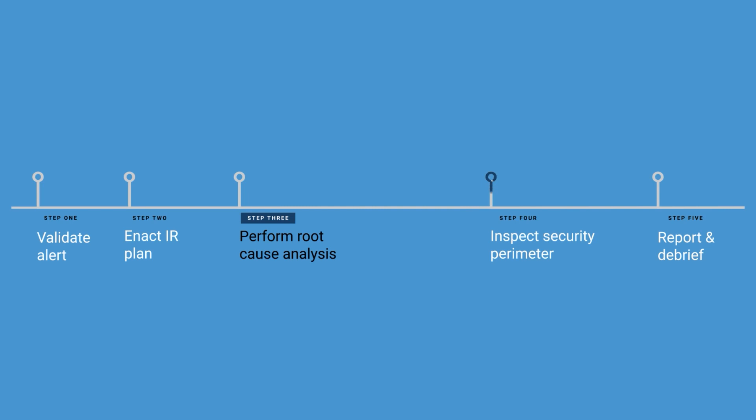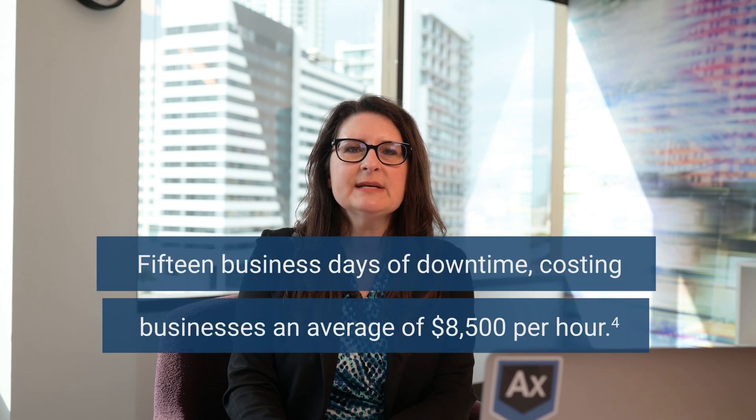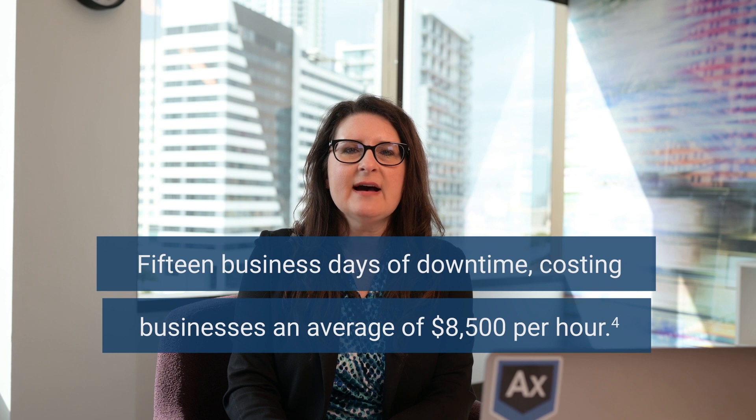Step 4: Ensure your security perimeter is free of ransomware and restore your network. On average, ransomware attacks cause 15 business days of downtime, costing businesses an average of $8,500 per hour. You'll need to get your business up and running again safely and quickly, and it's vital to make sure you've removed every trace of contamination from your network.